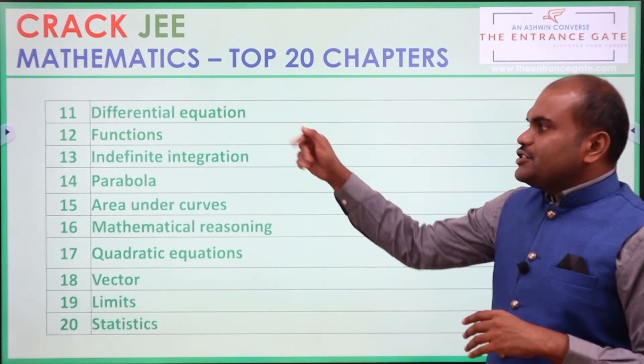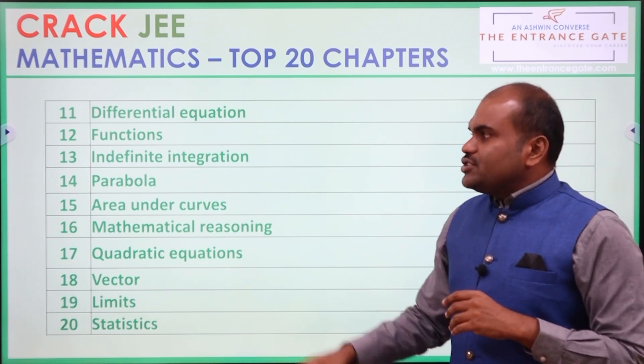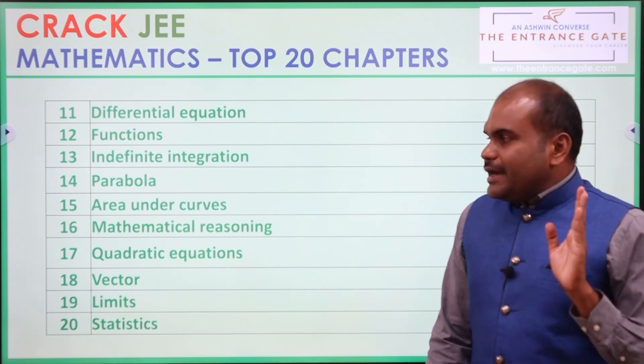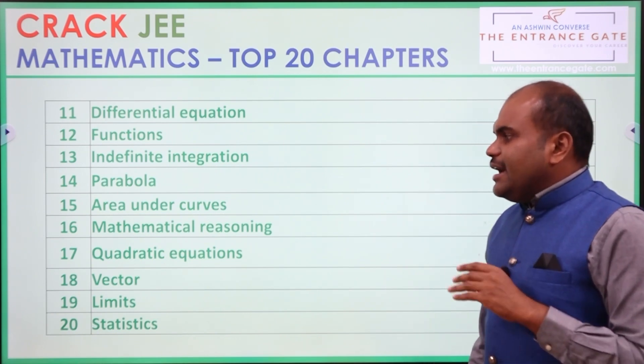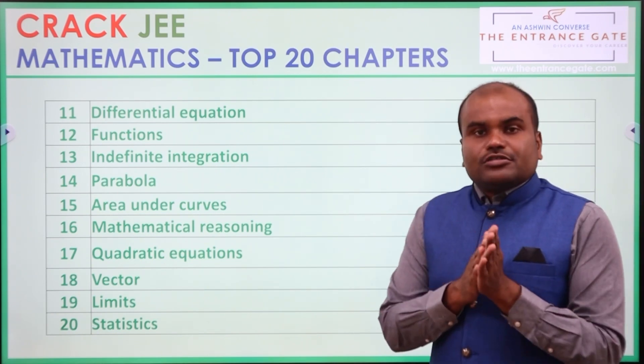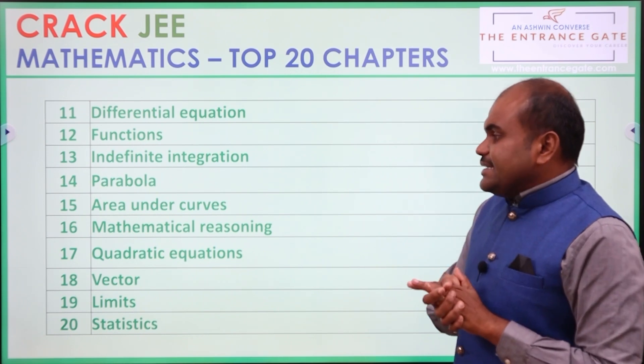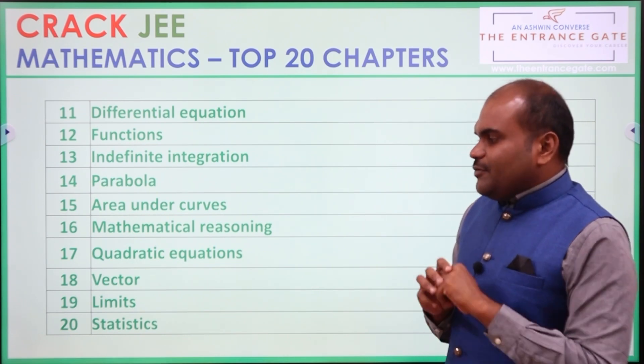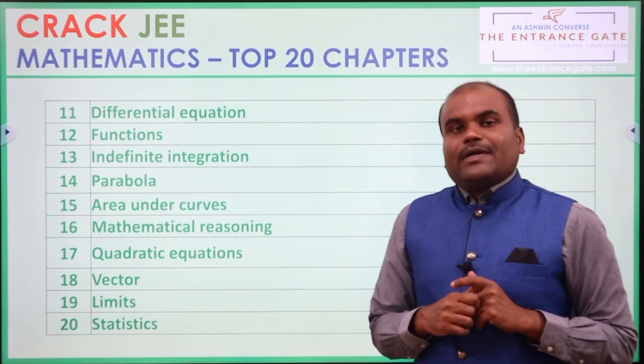11th importance goes to Differential Equation. 12th goes to Functions. 13th goes to Indefinite Integration. 14th goes to Parabola. 15th goes to Area Under Curves. 16th goes to Mathematical Reasoning. 17th top chapter is Quadratic Equation. 18th: Vector. 19th: Limits. And 20th: Statistics.